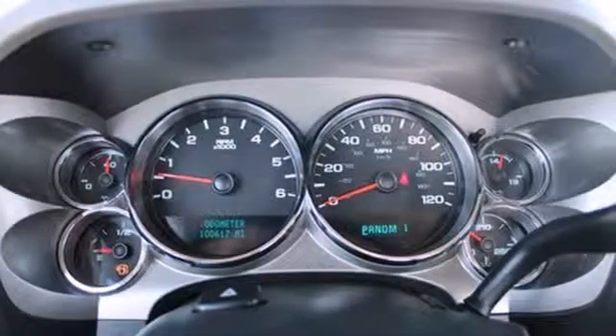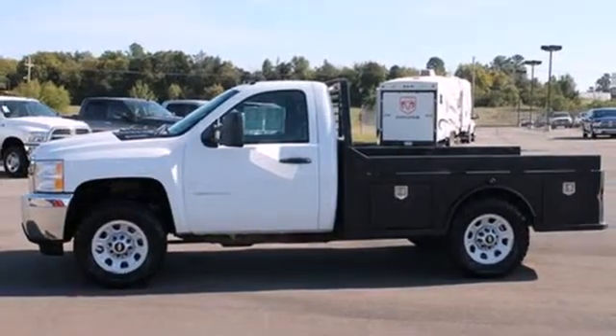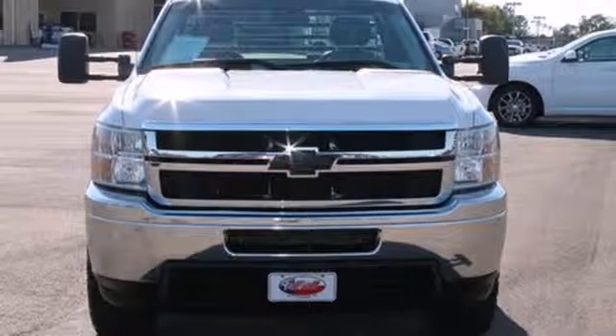Whether you need a truck for off-roading, towing, hauling, or everyday driving, this Silverado 3500 HD should be your truck of choice. See it for yourself today when you take it for a test drive.